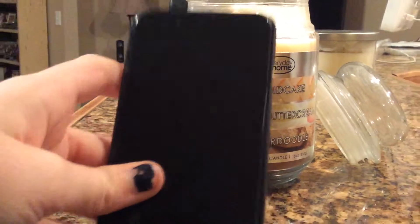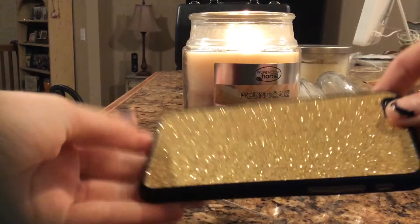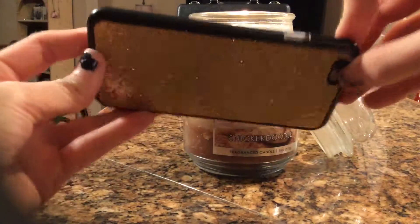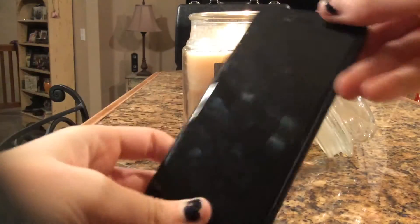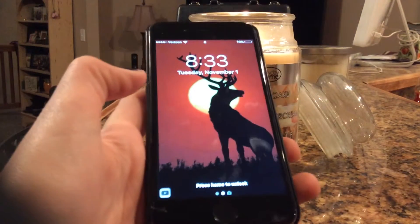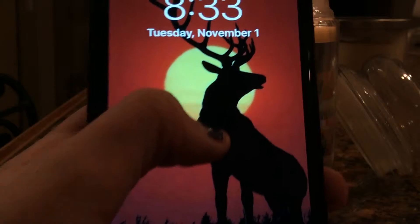I have the iPhone 6. This is just what it looks like. For my case I have this textured gold and black case — it's really elegant, pretty, chic, just simple. And then as for my lock screen, it is an elk right now in the sunlight, which is totally me because that's just how I am.